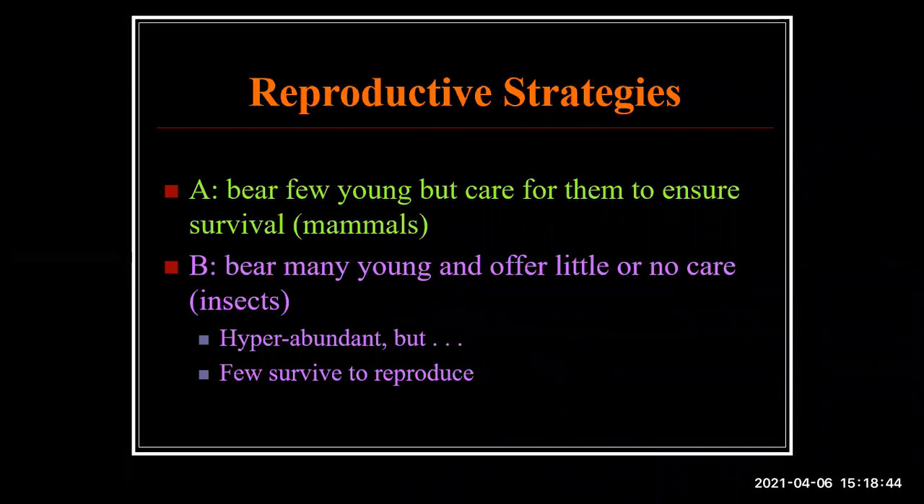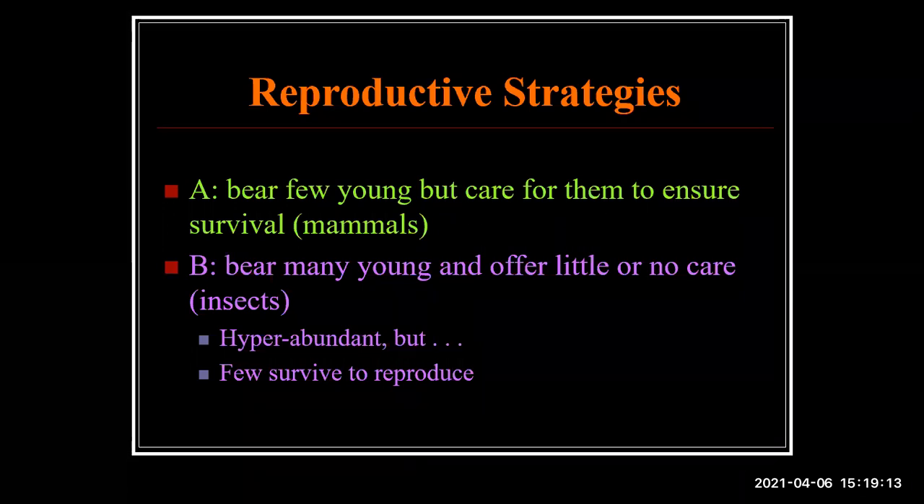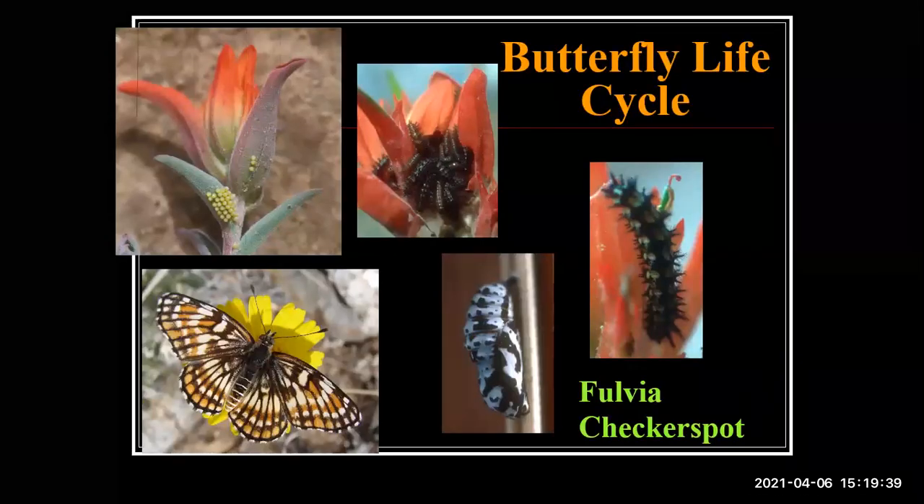To talk about butterfly biology, you first have to come to grips with the fact that insects have life cycles very different from humans, mammals, or birds. Biologists look at two standard reproductive strategies: first, bear very few young but take really good care of them so they survive to reproduce — that's dogs, cats, and humans. The other strategy is to have many offspring but give them no help whatsoever. Insects are in that category — hyper-abundant, but very few of those thousands survive to reproduce.